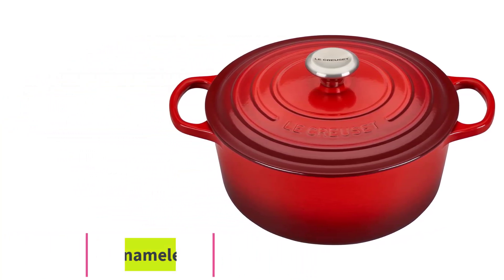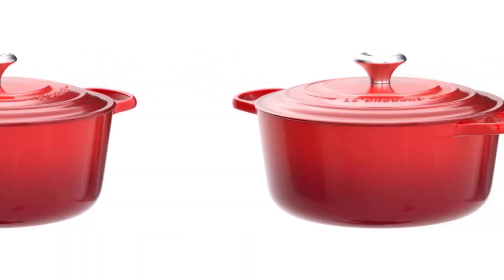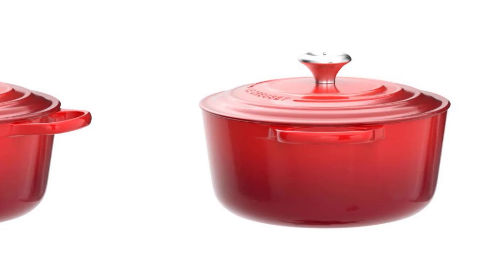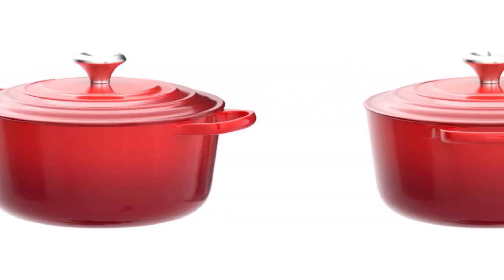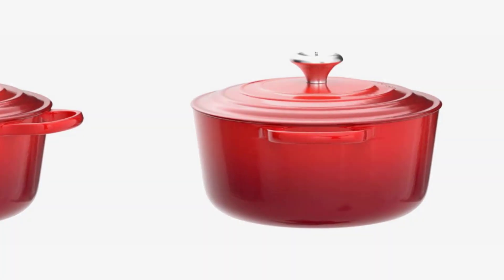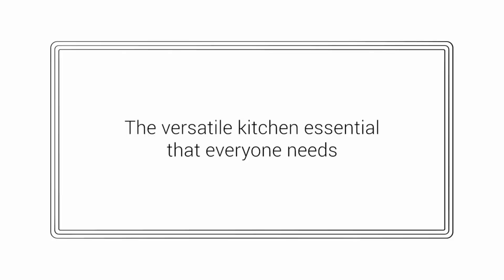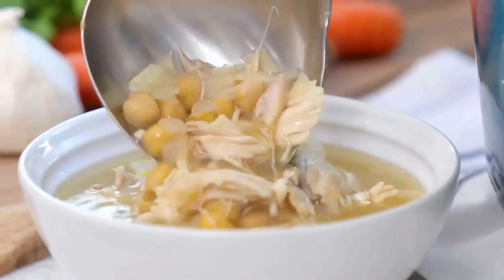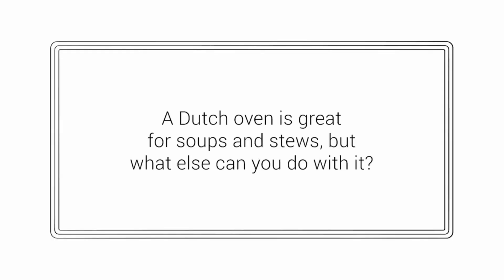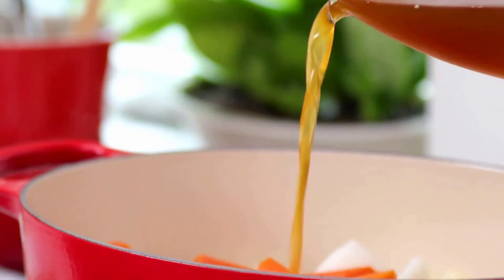No guide to the best Dutch ovens would be complete without mentioning La Cruzette, one of the two grande dames, alongside Staub. The French company's colorful cookware is legendary thanks to its durability and uniform heat distribution, and its Dutch oven may well be the crown jewel of its collection. La Cruzette hasn't changed much about its design over the past few decades — a true "if it ain't broke, don't fix it" attitude — so it's free from modern advancements like a textured top lid.